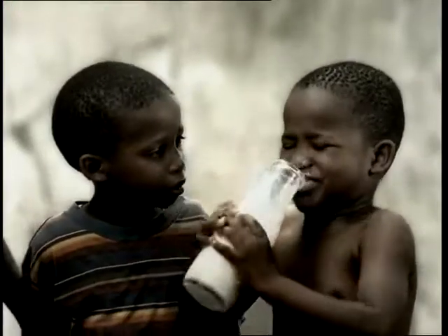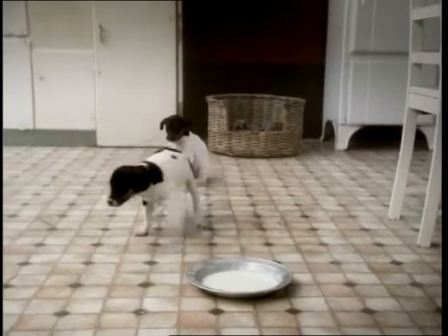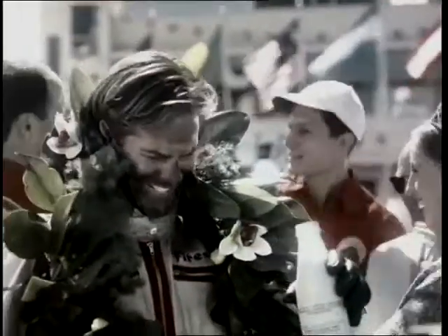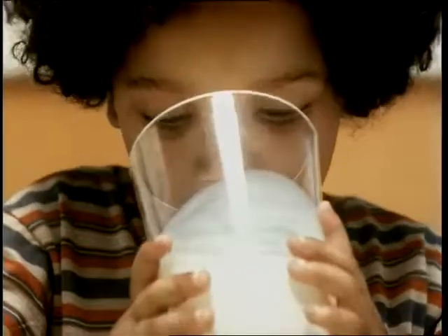Wouldn't it be great to have a milk bottle that could tell you when the milk had gone off? Impossible? Think about it.